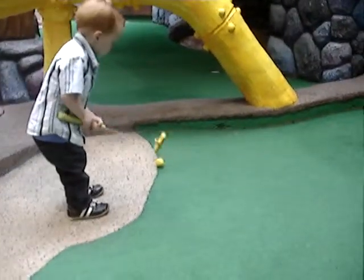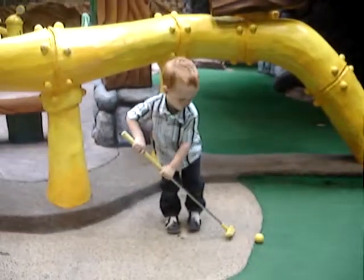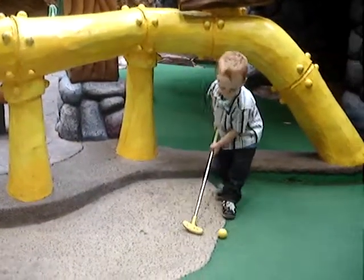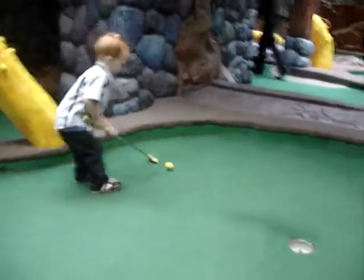Here is the young man now. He's struggling to get his footing. I think he's set himself up now — there we go, he's on the green.